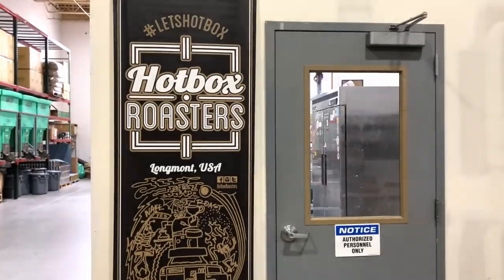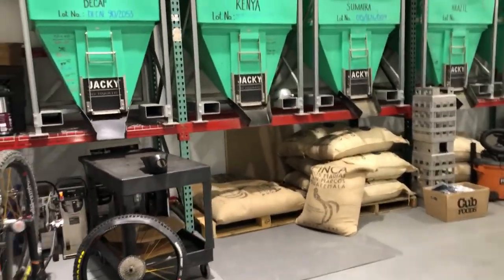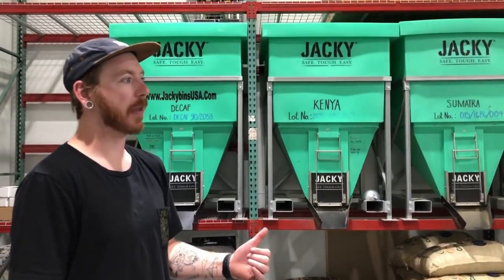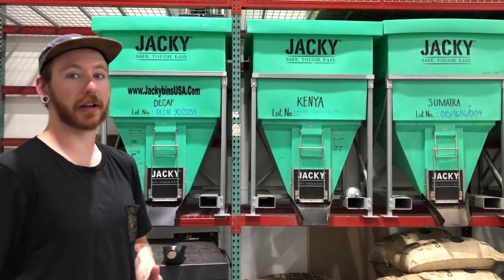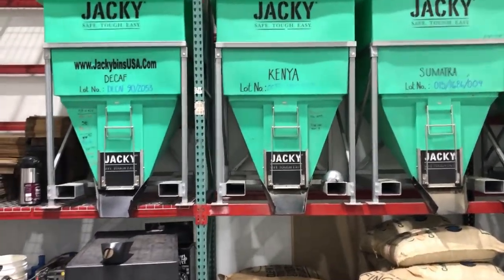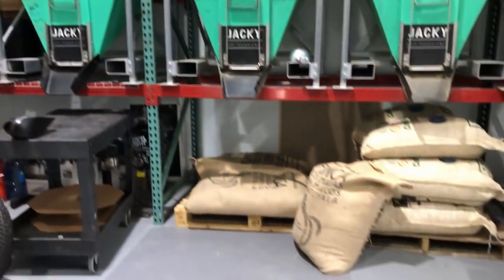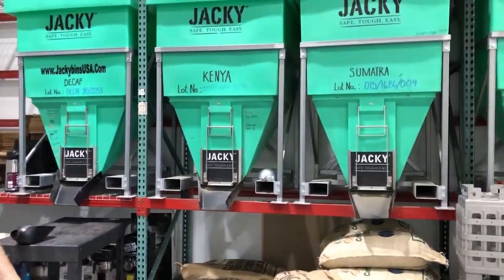This is the Hotbox Roasters roasting room. We built this about a year ago because we wanted to be in a clean facility to make sure we're providing the best coffee. Behind me is all of our green coffee — when we get coffee it's unroasted, it comes in these burlap sacks, and we put them in these bins to make it easier to load into the roasting machine.